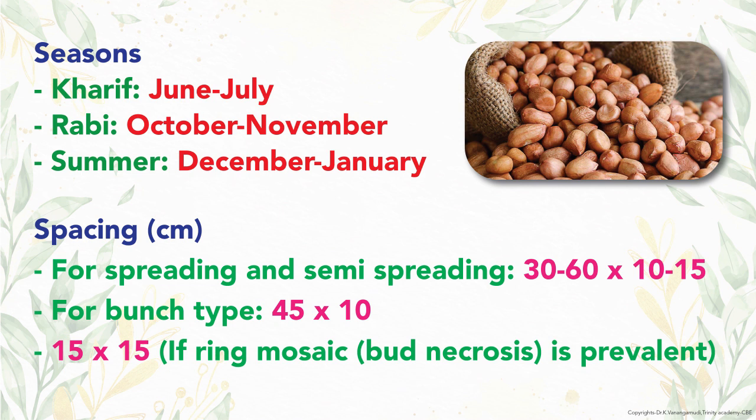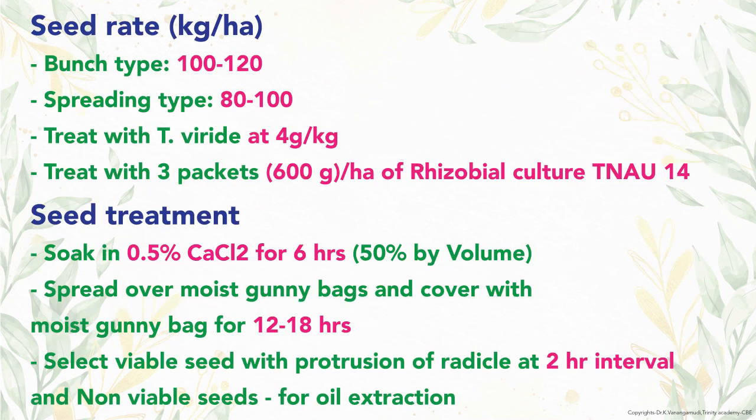If bud necrosis is prevalent, adopt a spacing of 15 by 15 cm. Bunch varieties need 100 to 120 kg of kernels per acre for sowing, while for spreading type, about 80 to 100 kg is needed.